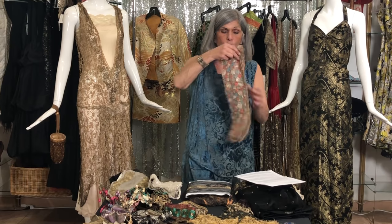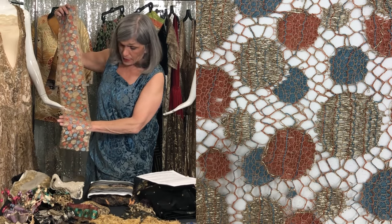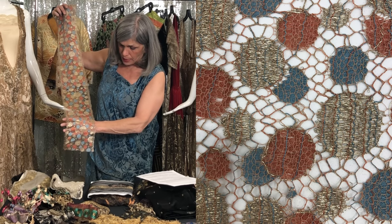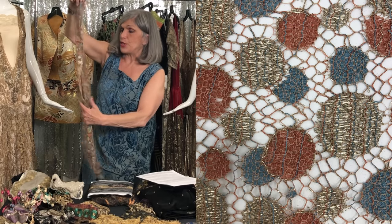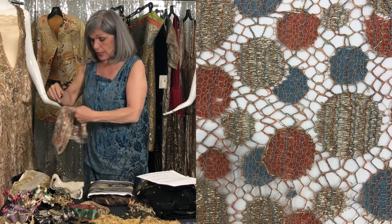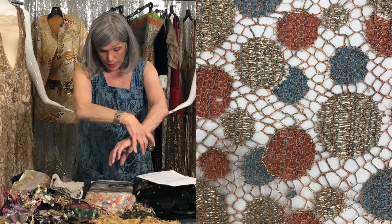Once again, a very graphic Art Deco pattern. It's silver lamé with blue and dusty orange — just enough to use as a border for a blouse bottom or skirt, a dress bottom, and also maybe a cuff.